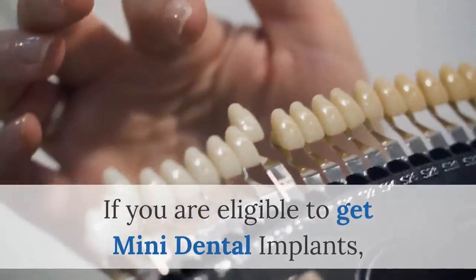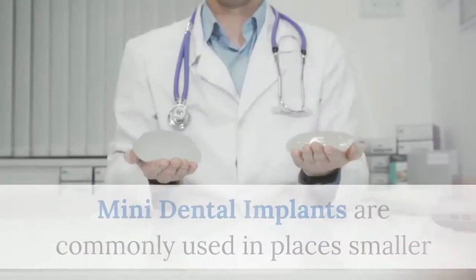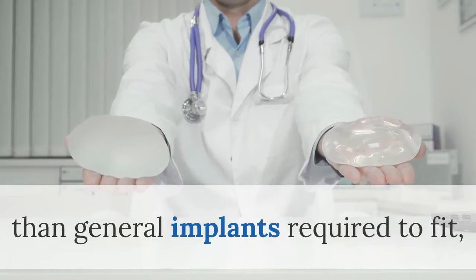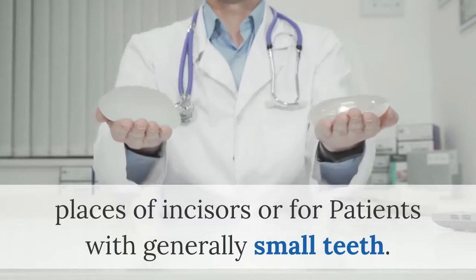If you are eligible to get mini dental implants, it can save you a lot of time and money. Mini dental implants are commonly used in places smaller than general implants require — to fit incisors or for patients with generally small teeth.